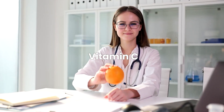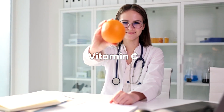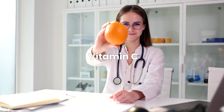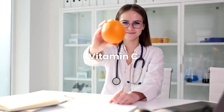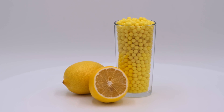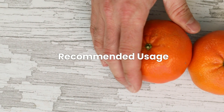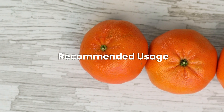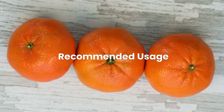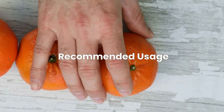Vitamin C is a well-known antioxidant that boosts the immune system. It is found in various fruits and vegetables like oranges, strawberries, and bell peppers, and it can also act as a natural antihistamine. A study has shown that vitamin C can lower histamine levels in the blood, which may provide relief from allergy symptoms. Vitamin C can be easily consumed through a balanced diet rich in fruits and vegetables. For those considering supplements, consult a healthcare provider for appropriate dosage, especially if you are pregnant, breastfeeding, or on medication.